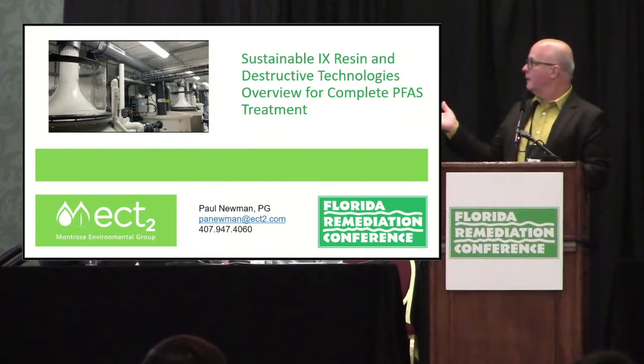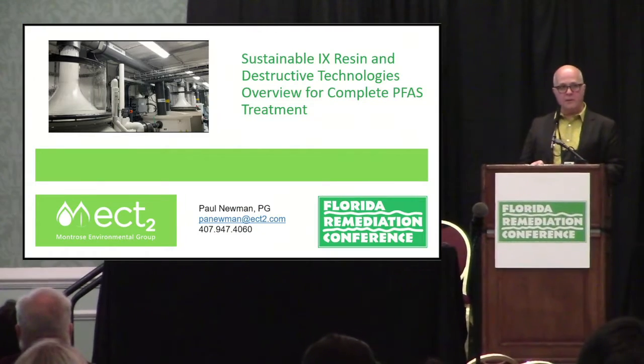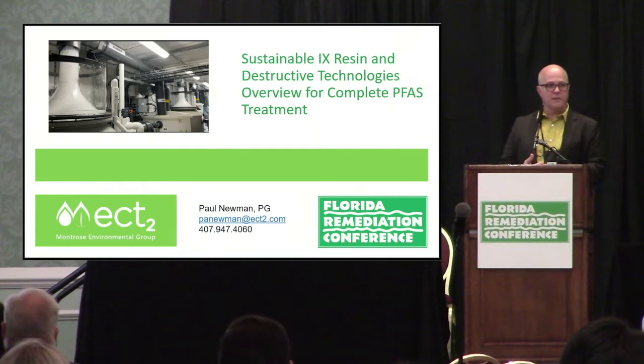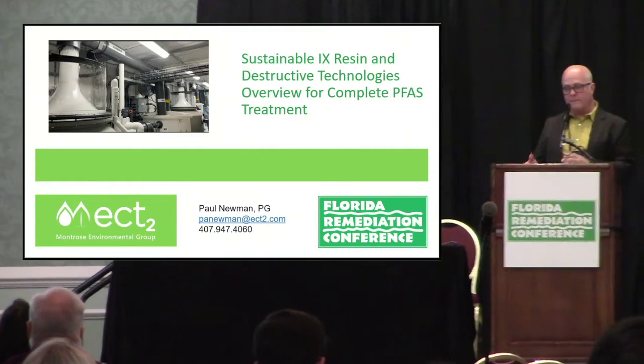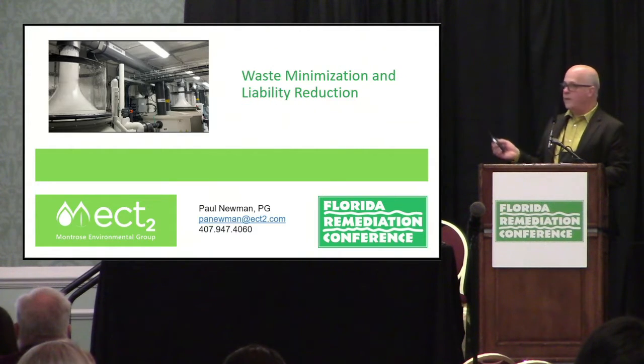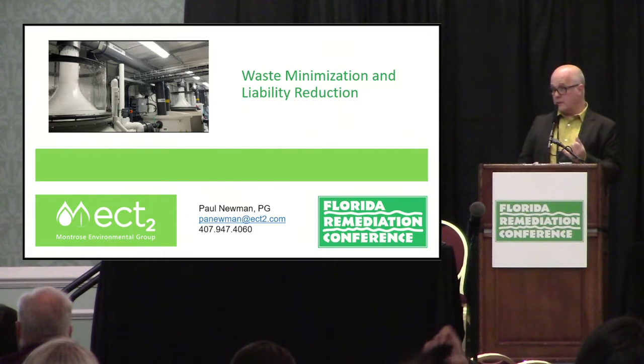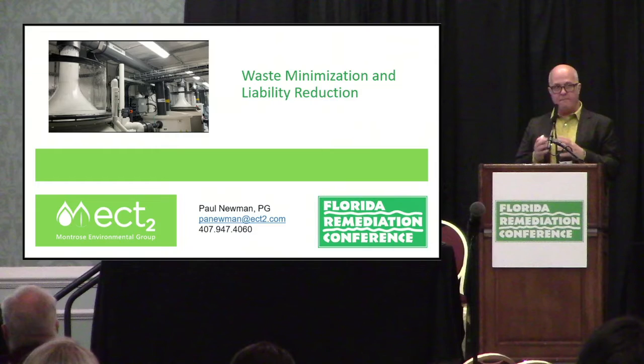I appreciate the opportunity to be here and speak with you today. What I'm going to be speaking about has a very long title: Sustainable Ion Exchange Resin Destruction Technologies. These are really ex-situ destruction technologies. We're back to the 80s and 90s — we're pumping and treating again. PFAS is an issue. We've got to try and control migration.